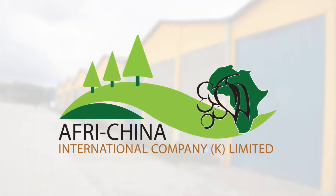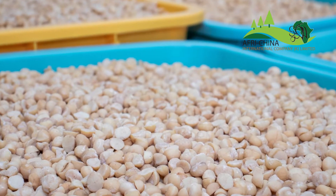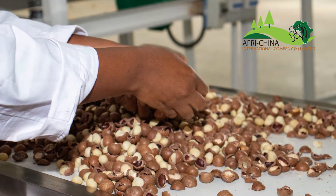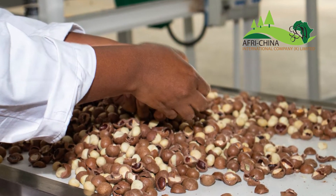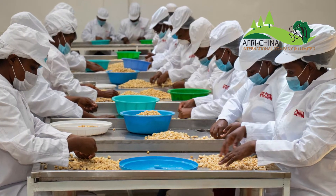Afri-China International Company Limited Kenya is a global supplier of premium macadamia kernels, offering high-quality Kenyan grown macadamia kernels to food, commodity brokers, manufacturers, sellers and packers worldwide. Welcome to the Afri-China International Processing Plant.